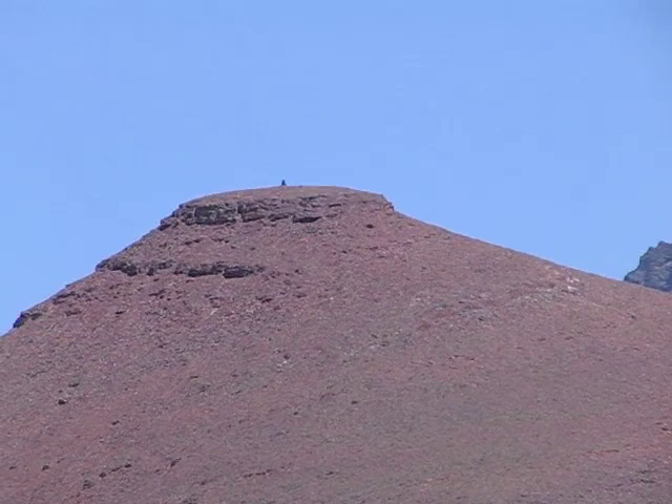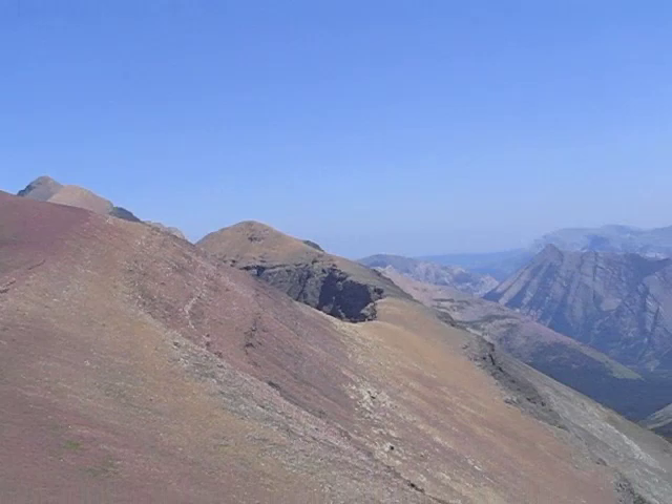We've almost reached the base of Mount Hawkins. After reaching the summit of Mount Hawkins we continue walking along the ridges.